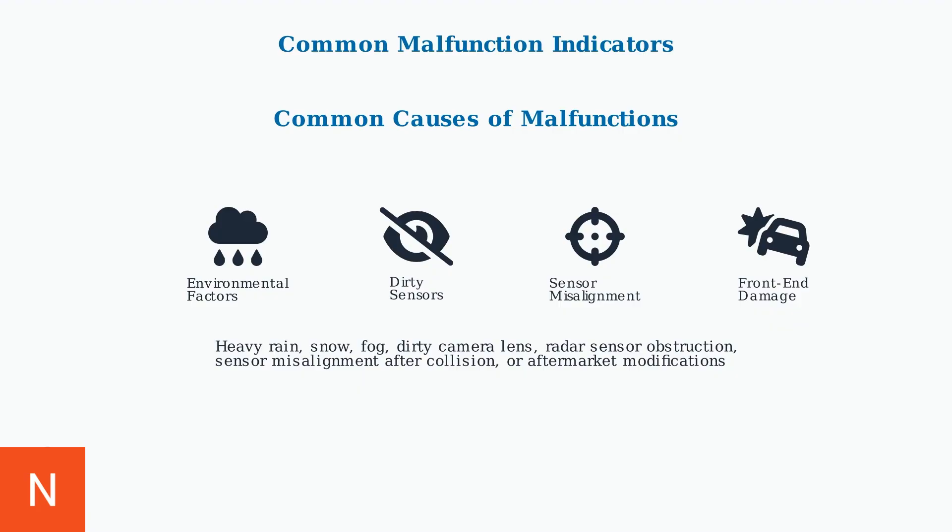Understanding these common malfunction indicators and their causes is the first step in maintaining your Toyota's pre-collision system. Proper diagnosis helps determine whether the issue requires simple cleaning, recalibration, or professional repair.